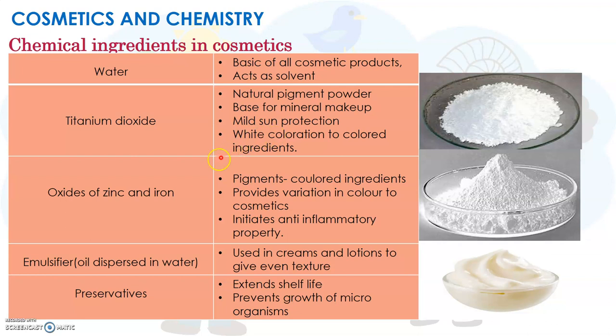The next chemical ingredient is oxides of zinc and iron. Oxides of zinc and iron are used as pigments or colourants — they help in providing colours to cosmetic products. They are also used because of their anti-inflammatory property, meaning they reduce any inflammation or swelling.